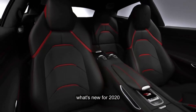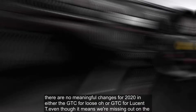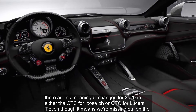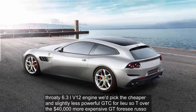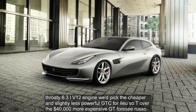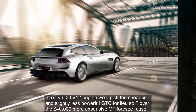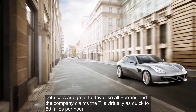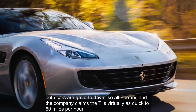What's new for 2020? There are no meaningful changes for 2020 in either the GTC4 Lusso or GTC4 Lusso T. We'd pick the cheaper and slightly less powerful GTC4 Lusso T over the $40,000 more expensive GTC4 Lusso. Both cars are great to drive, like all Ferraris, and the company claims the T is virtually as quick to 60 mph.